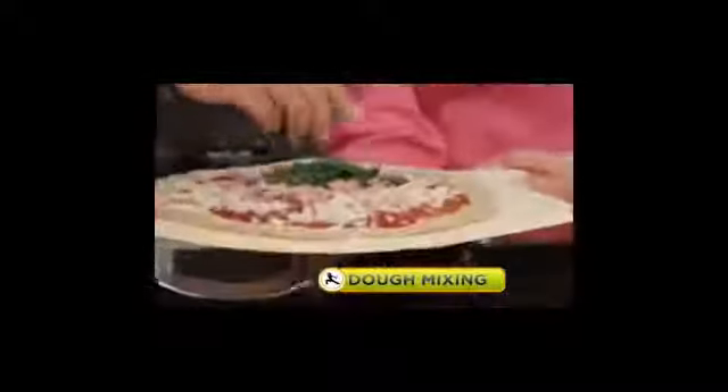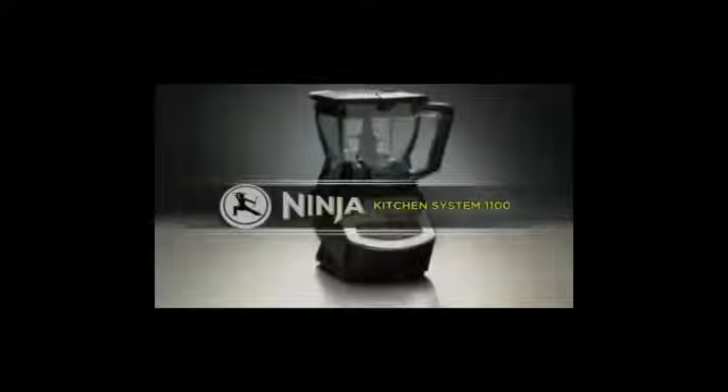Now you can get 100% of the nutrients and fiber in fruits and vegetables with total juicing. Chop foods like a pro, better than a food processor. Get silky smooth resort quality drinks with frozen blending, and even make dough faster and easier than ever before with dough mixing. That's the all new Ninja Kitchen System 1100.